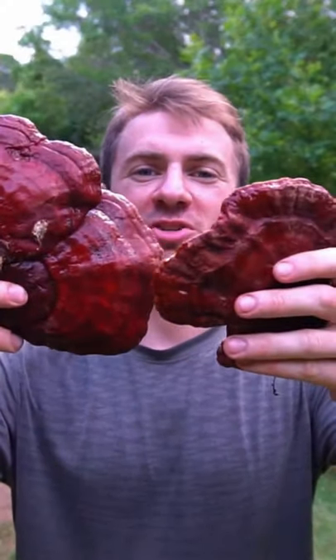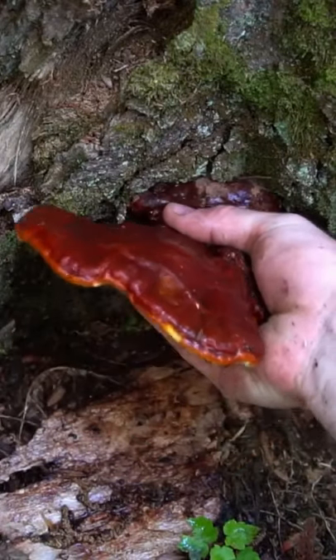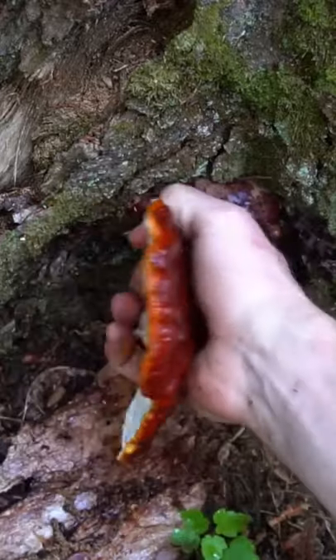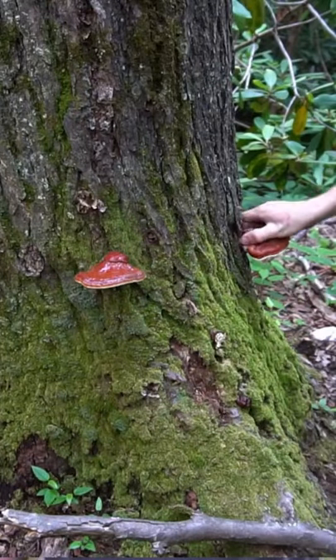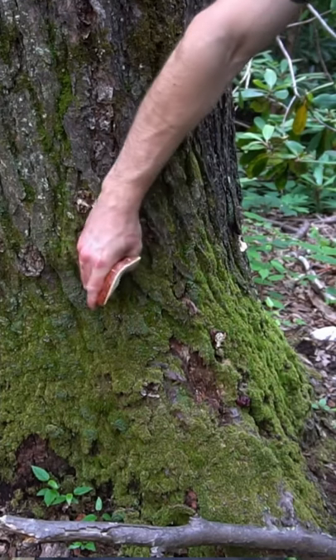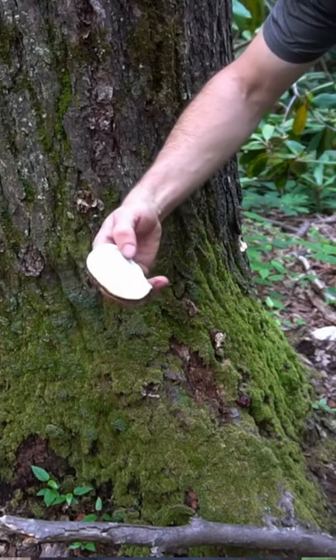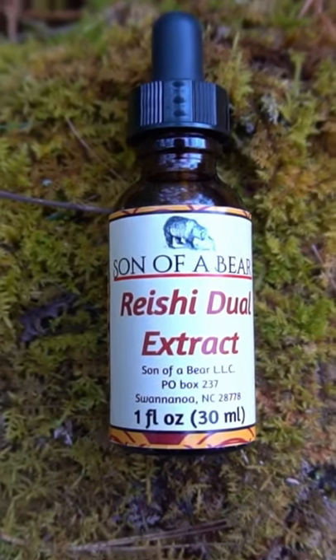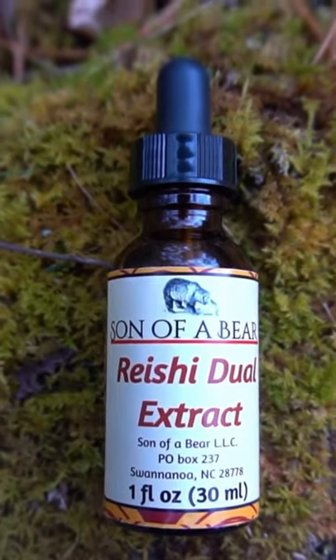Let's go foraging for reishi mushroom — this is peak reishi season. The mushrooms are full size, mature, and have released their spores, so this is the time I harvest the most reishi. Reishi mushrooms are an herb used to balance the immune system, mood, and stress levels, producing a state of calm and helping relieve anxiety. They're also great for autoimmune disorders. I make wild-harvested tinctures of reishi on my shop, sonofabear.shop.